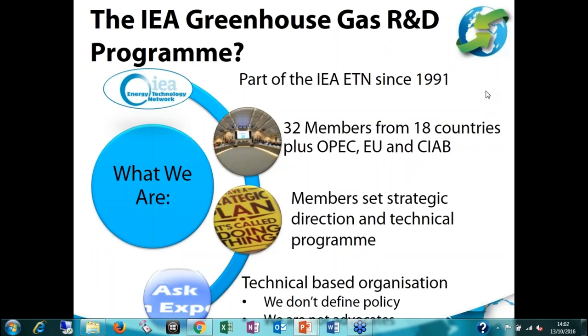This webinar is on CCS: Unlock Unburnable Carbon. It's an interesting topic and we've had a lot of interest in this. It's an example where we see a topic arising that we can address with our technical programme. We've seen this topic arising over the last two years with the Bank of England, in the UNFCCC, and with the Carbon Disclosure Task Force that Mark Carney set up at COP21.